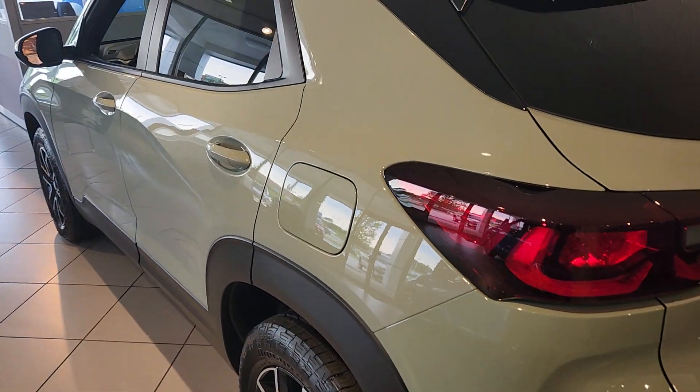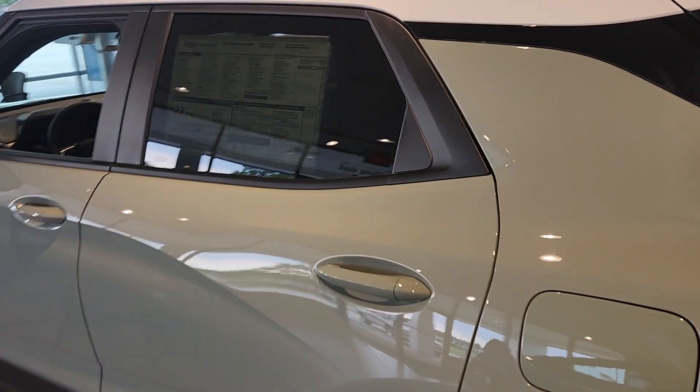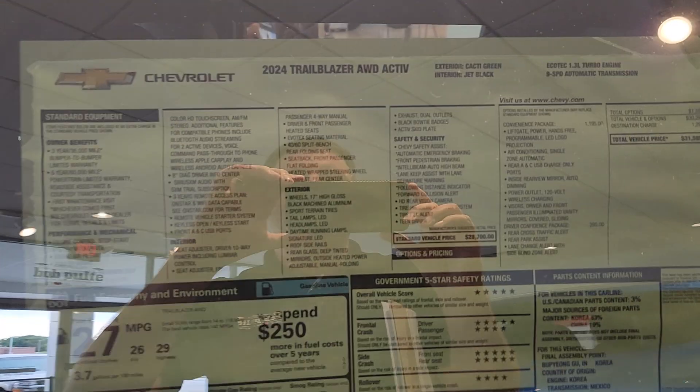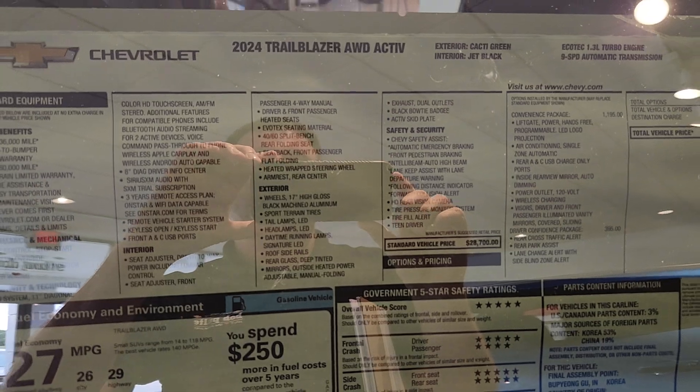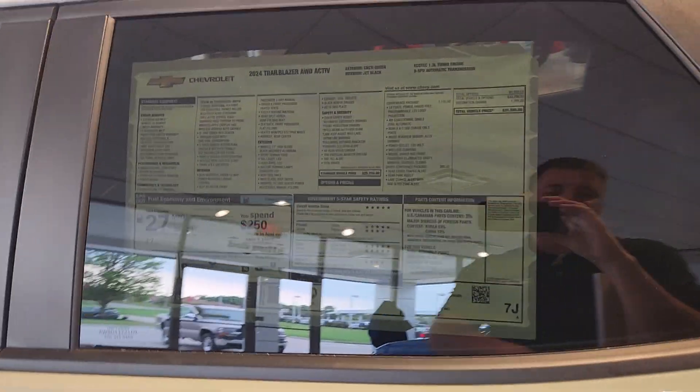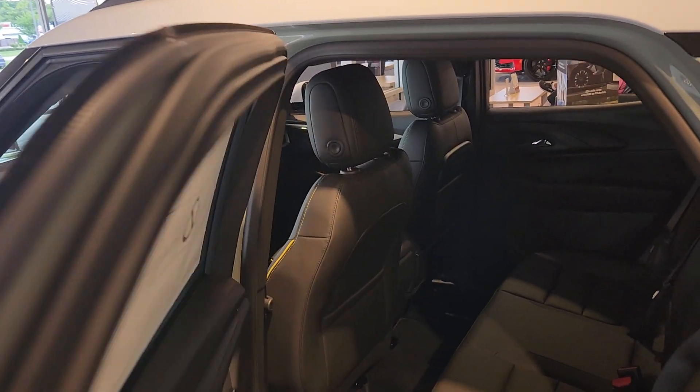Working our way around the side, we're going to have the window sticker here. I will have a link to the vehicle in the information section on this. Sorry you have to see my reflection — I look like you have to answer three riddles before you cross a bridge that I'm living underneath.